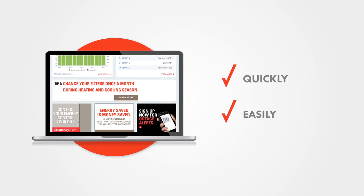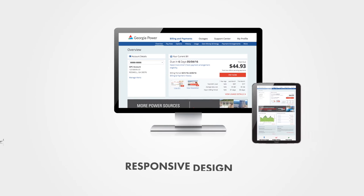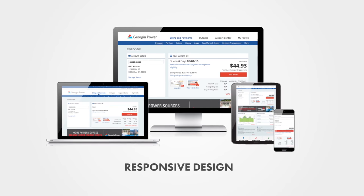The responsive design allows for optimal viewing of the site on everything from desktops to tablets and mobile devices. The first phase of the new online customer care website is planned to be released to customers later this year.